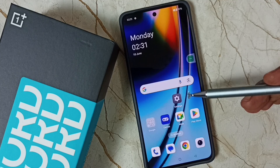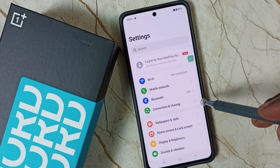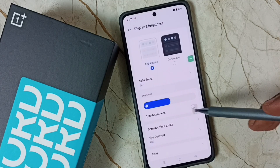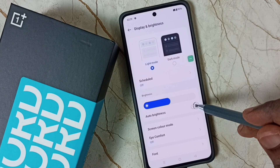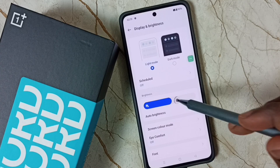Let me show how we can fix it. Go to Settings, tap on the Settings app icon, go to Display and Brightness. Here you can see Auto Brightness — right now it is off, that is the reason. We need to turn on Auto Brightness, after which the phone will automatically adjust the brightness.